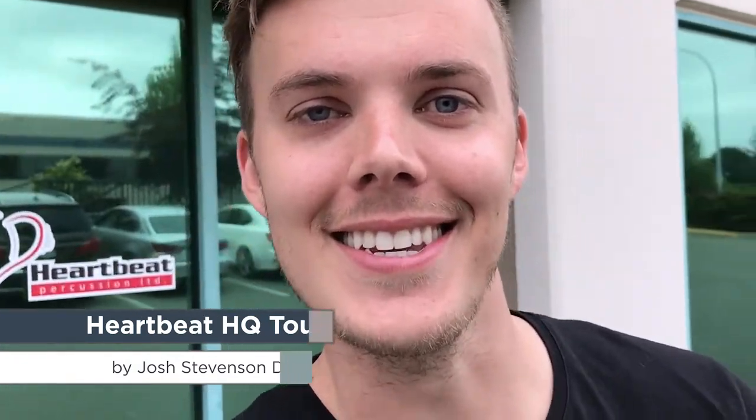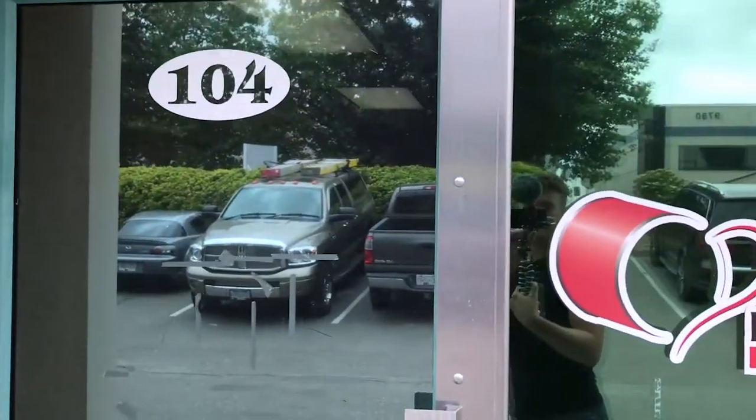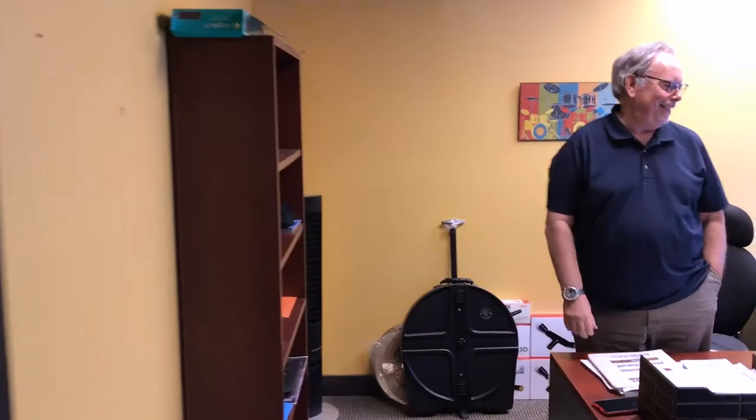Hey guys, I am here outside Heartbeat Percussion in Surrey, British Columbia, Canada. We're gonna do a little tour, so why don't you come on in — it's gonna be fun. This is Noel, he's the man, the myth, the legend behind Heartbeat Percussion. Good to see you. So we're gonna do a little tour and I'm gonna let you do your thing.